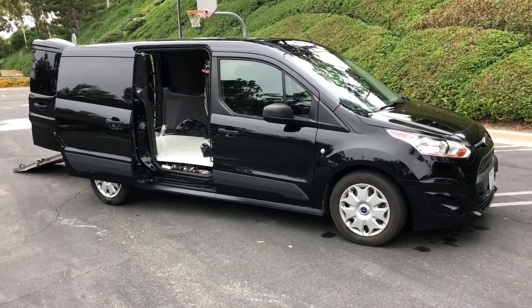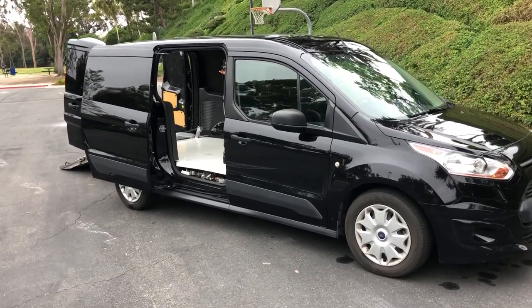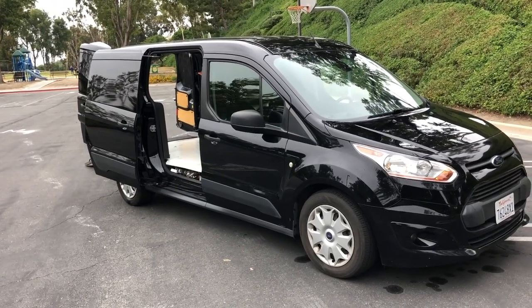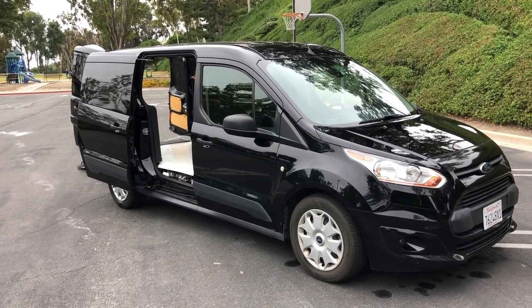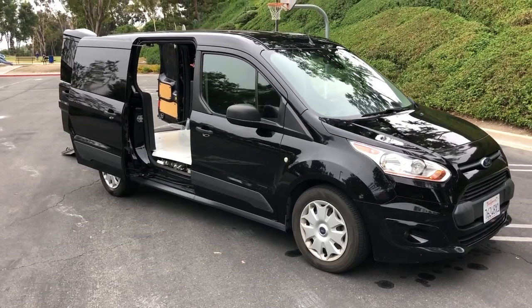This isn't a sales ad. I wanted to make this video to just run through the few changes I've made to this vehicle from stock to make it friendly for working in production. This is my fourth work truck for hauling camera and lighting equipment.